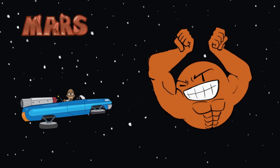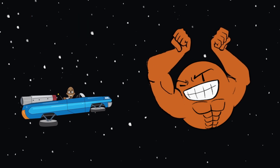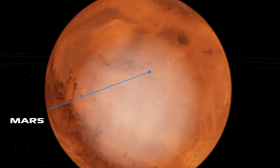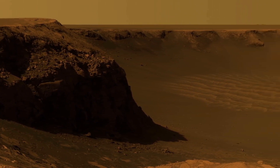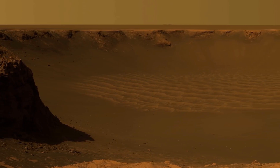Next up is Mars, also known as the Red Planet, due to its famous red color. Even though it's right next to us in the solar system, it's a lot colder. Mars is about as cold as the South Pole here is on Earth. Even so, scientists are excited about Mars and have spent a lot of time studying it, because there's a possibility that people might be able to live there in the future.